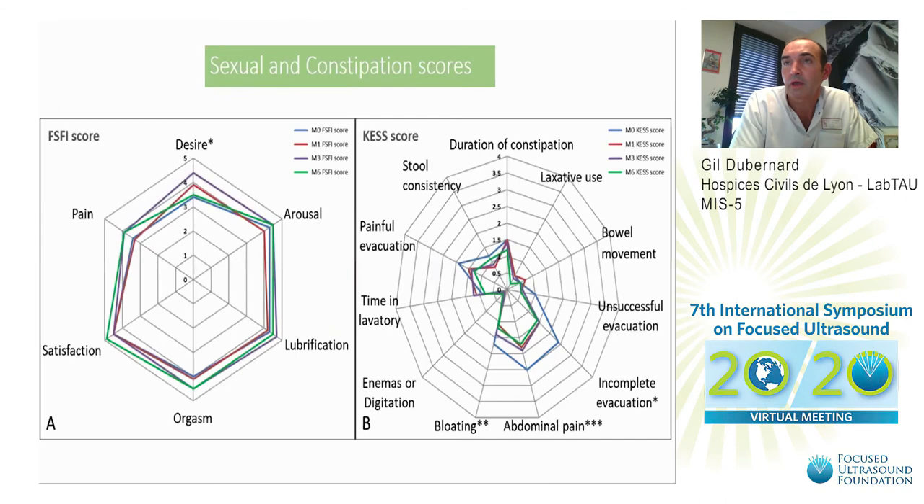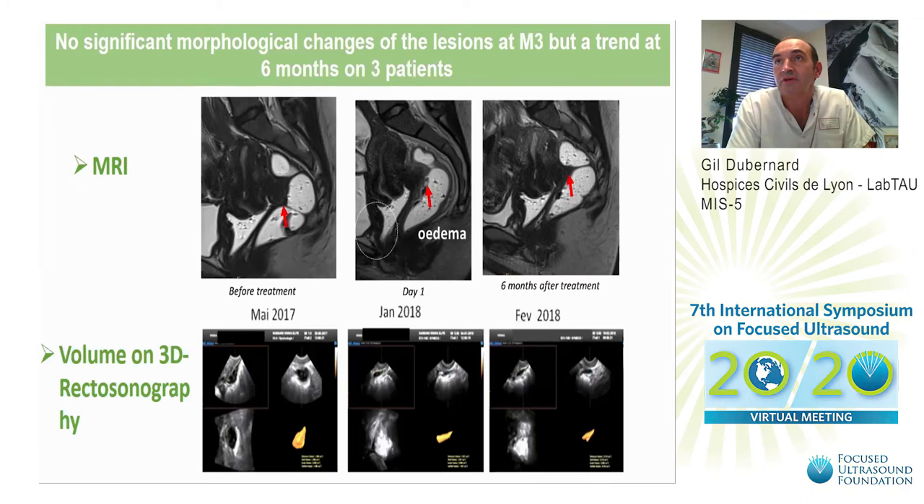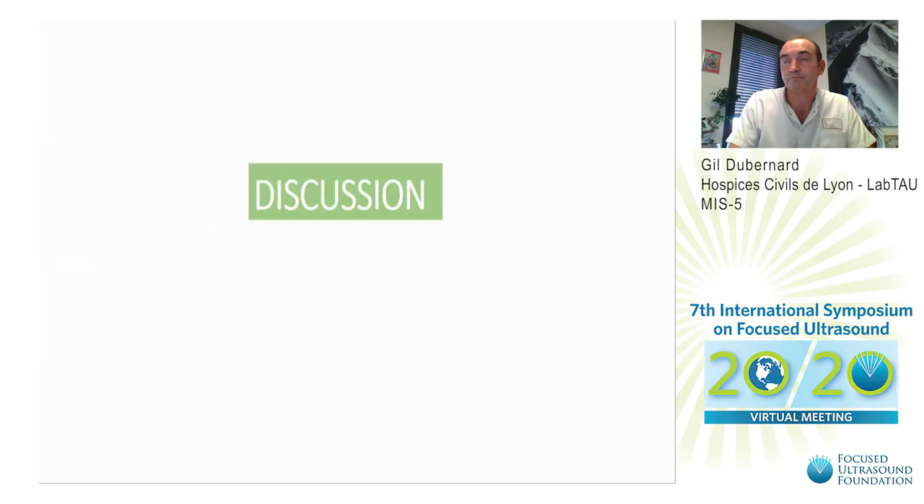Patients also recovered sexual desire after three and six months. We also observed with the KESS score a significant improvement of abdominal pain at one, three, and six months, bloating at three and six months, and incomplete sensation of evacuation at six months. No significant morphological changes of the lesions were observed at three and six months. Only in three patients at six months did we observe a significant reduction of the nodules.